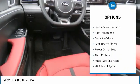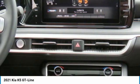Remote keyless entry, fog lights, remote trunk release, headlights auto off, and mirror memory.